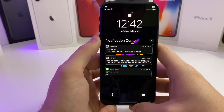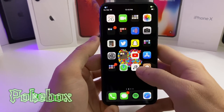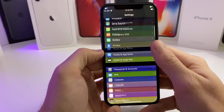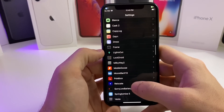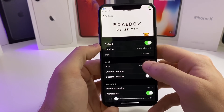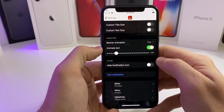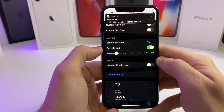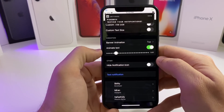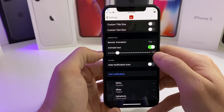All right, so up first, as you can see on my lock screen, we have a tweak called Pokebox. What Pokebox does is basically makes all of your notifications look like a Pokemon style notification. So if we go ahead into the settings of this tweak and tap test notification, it will also type out the notifications, which I think is actually really cool. Not a big Pokemon fan, but this tweak is pretty awesome.